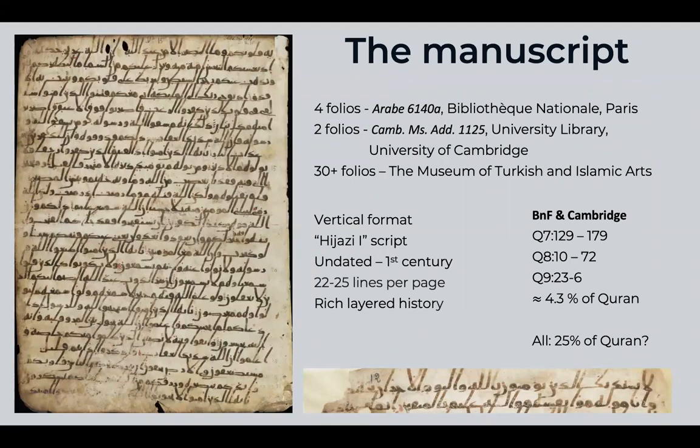The first thing I want to highlight is the physical attributes of this manuscript, which I've been working on for a couple of years. There are four folios held in Paris at the Bibliothèque Nationale under Arabe 6140A, two additional folios in Cambridge University Library under shelf mark MS ADD 1125, and actually 30 or so more folios in the Museum of Turkish and Islamic Arts, also known as TIM.